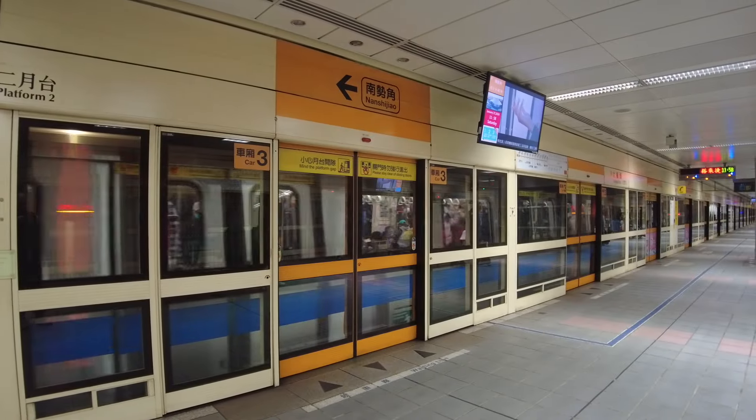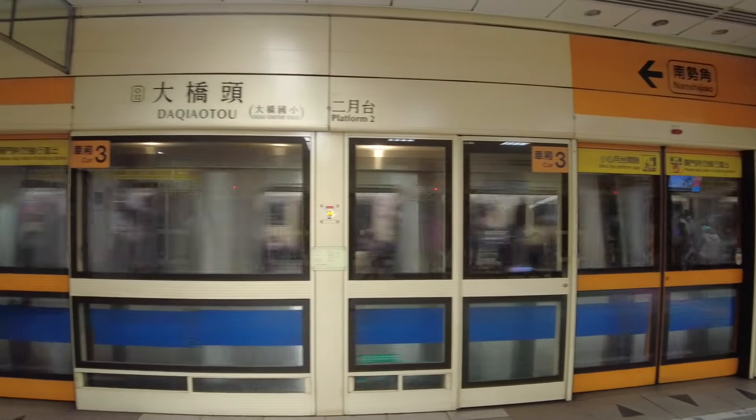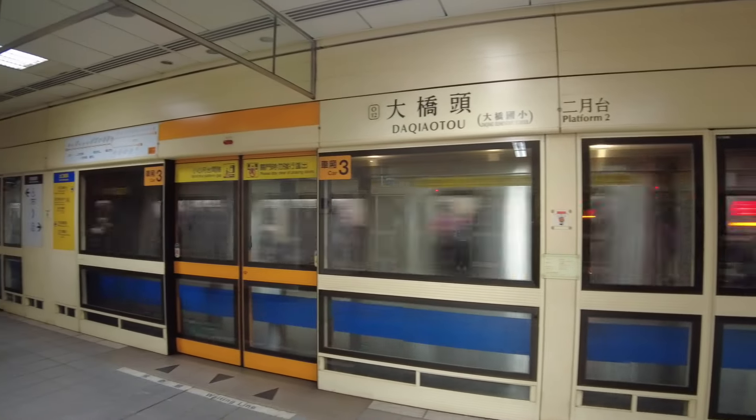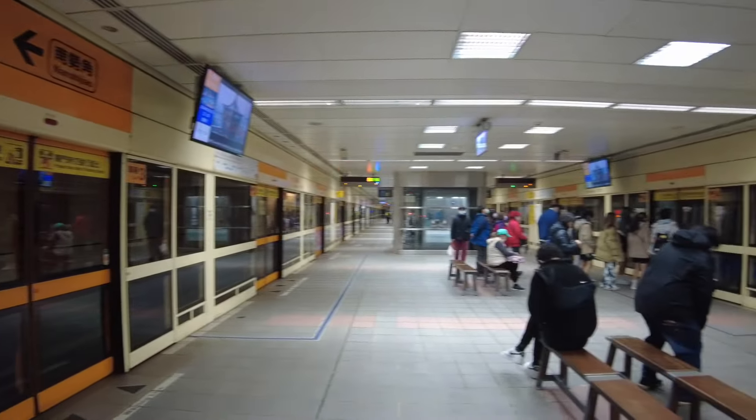This station is actually a transfer stop. There goes the MRT. One pro tip I can give you: if you use the MRT in Taipei, make sure you get the correct exit because a lot of stations have loads of exits, and if you take the wrong exit you'll find yourself having to walk for ages. Make sure you get the right exit because a lot of the stations are quite big.